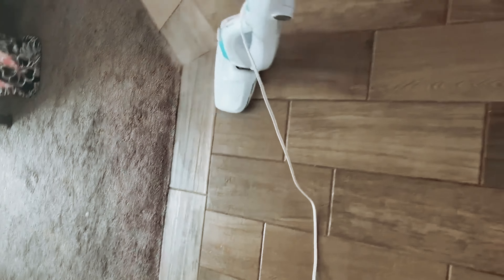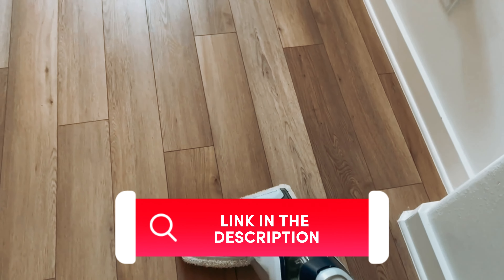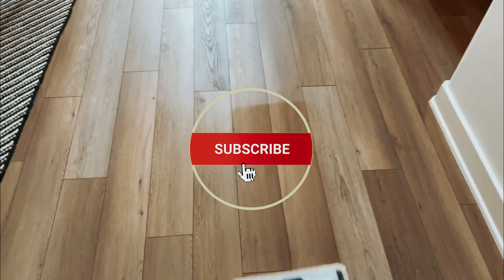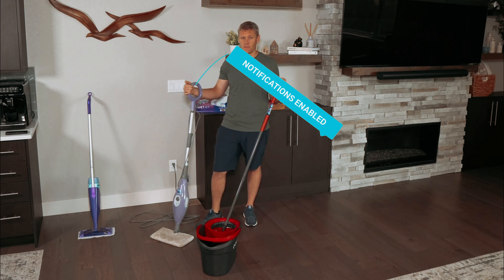To find out more information and the updated price of the products we have mentioned, be sure to check the links in the description below. Like this video, comment below, and don't forget to subscribe for future updates. Without further delay, let's get started with the list.